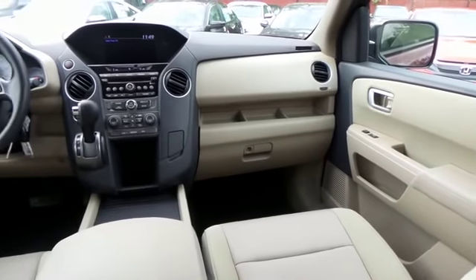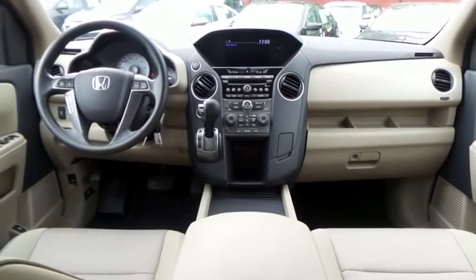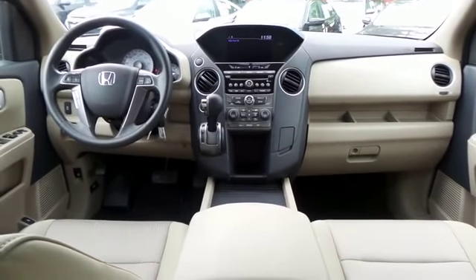It has a telescoping steering wheel with radio controls, and a premium six-speaker sound system with subwoofer, CD player, auxiliary jack, USB port, Bluetooth, GraceNote media storage, and MP3 decoder.